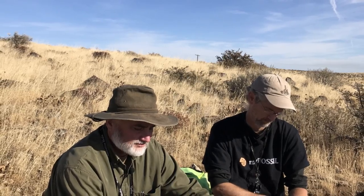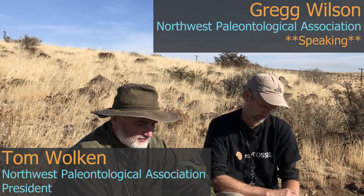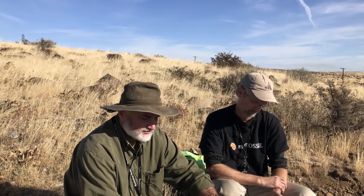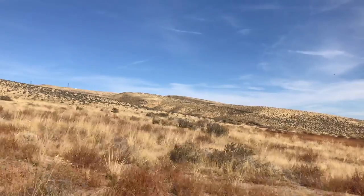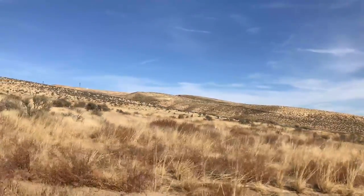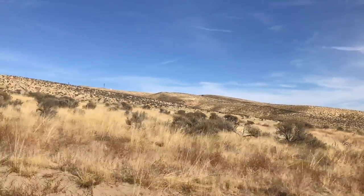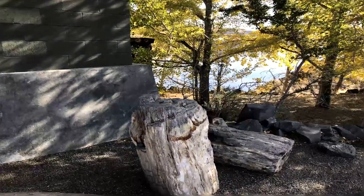So what got you guys into paleontology? It started for me when I was pretty young. My parents were both interested in a lot of natural sciences and especially fossils, and they would take us on road trips. Every summer we'd go on one or two. We'd go to state parks and any place that we could go and find fossils, we would go and check them out. And so that's been with me ever since.